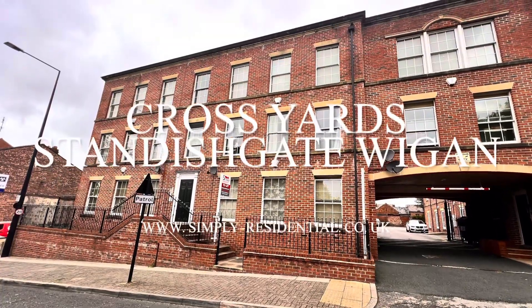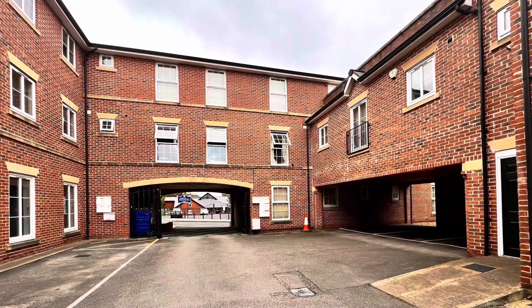Located close to Wigan, this two bedroom top floor apartment is now available for rent with Simpler Residential.